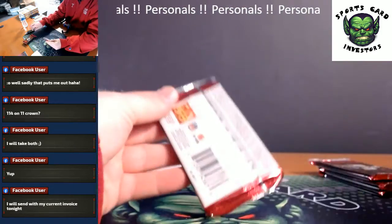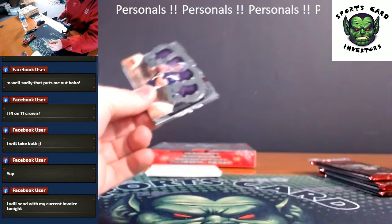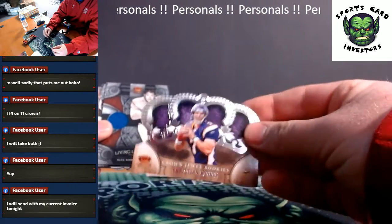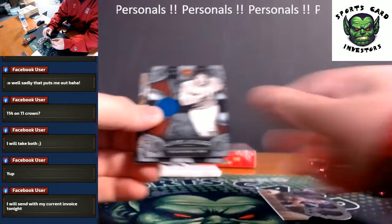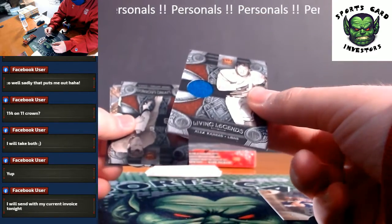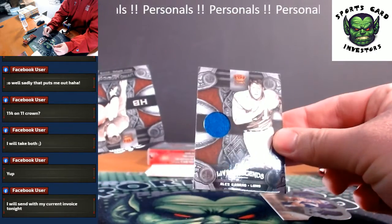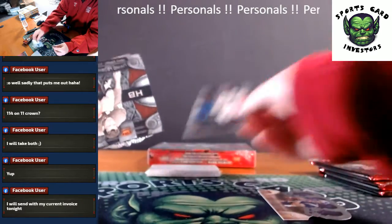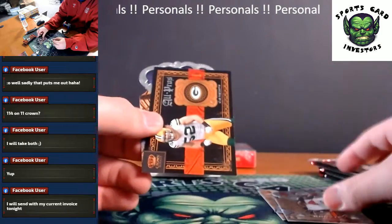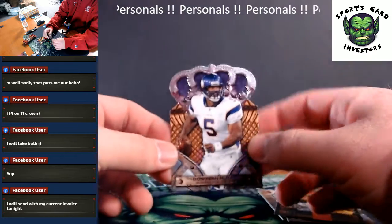We'll go pack by pack. We got Christian Ponder, rookie. Remember him? The Vikings. First hit, we got Living Legends — Alex Karras, Jersey Relic, number 299. Kind of cool. Jersey Relic, Frank Gifford, rookie of Adrian Claiborne, Clay Matthews insert, and little Donovan McNabb while he's on the Vikings.